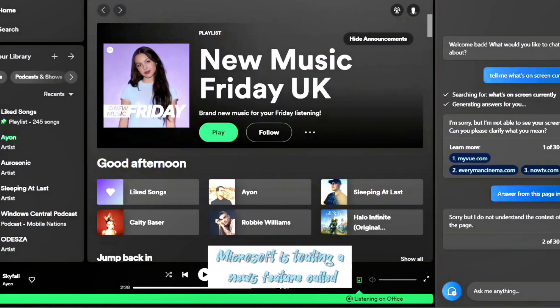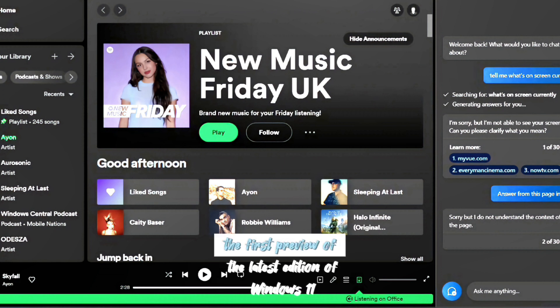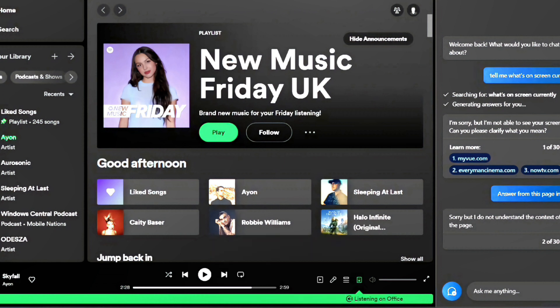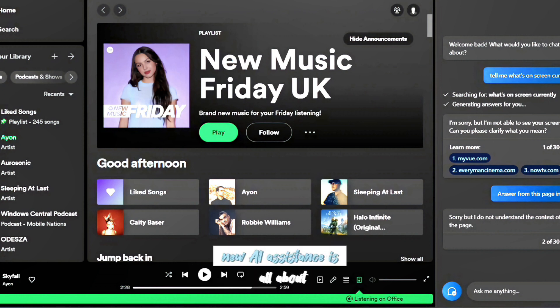Microsoft is rolling out a new feature called Microsoft Copilot for Windows 11. It has already been included with the first preview of the latest edition of Windows 11, giving users a first look at what Microsoft's new AI system is all about.